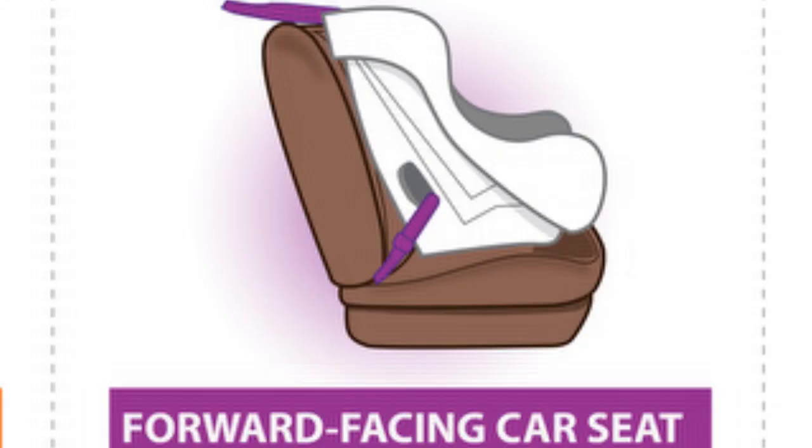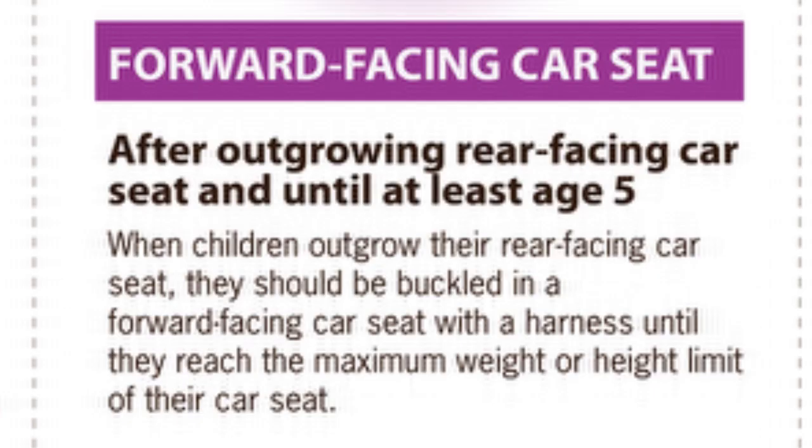Once they outgrow that and are at least two years old, you can turn the car seat forward-facing. They should remain in the forward-facing car seat with a five-point harness until at least five years old.